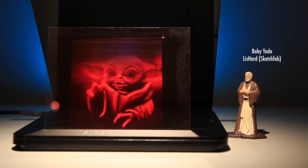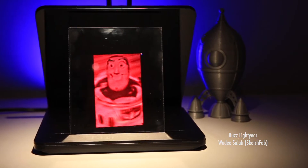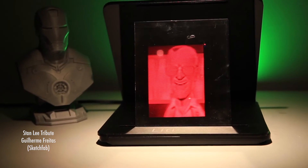Our regular two-dimensional pictures, our regular screens, they're flat. We walk around all day, every day, seeing 3D. And I think it's natural for us to want that kind of 3D in our images. And this is the start of how we get there.